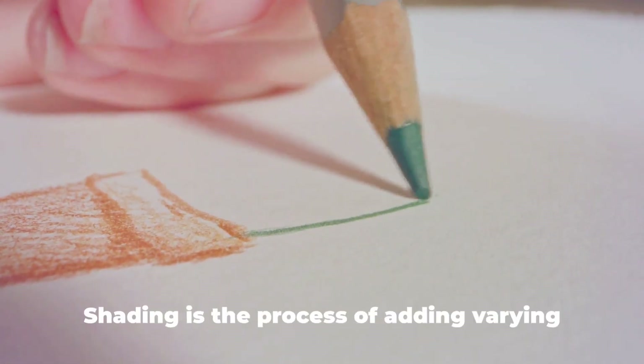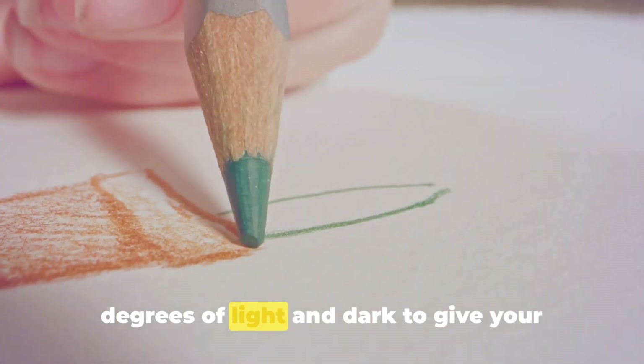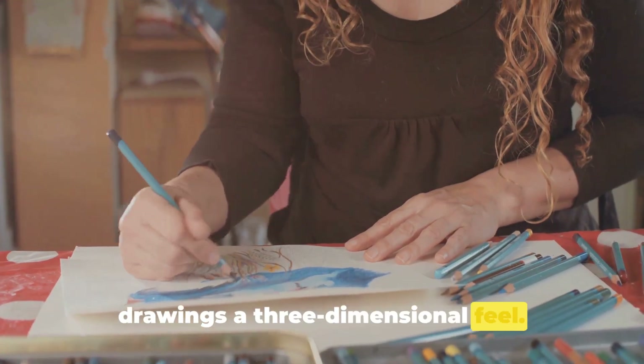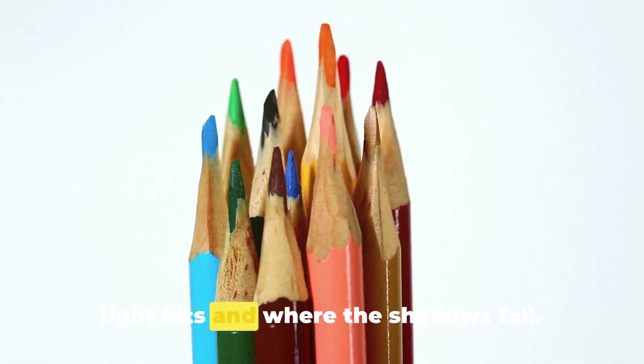And lastly, we have shading. Shading is the process of adding varying degrees of light and dark to give your drawings a three-dimensional feel. It's all about understanding where the light hits and where the shadows fall.